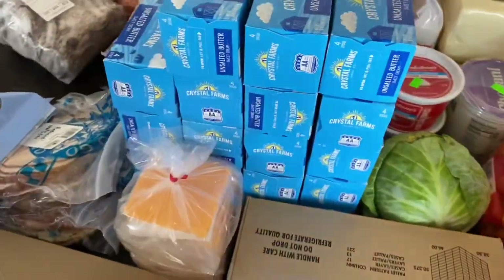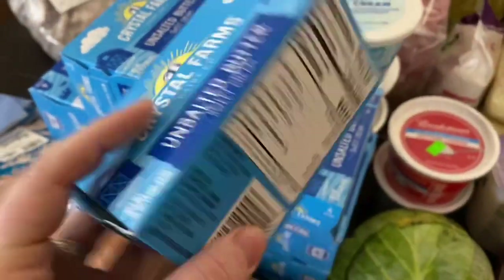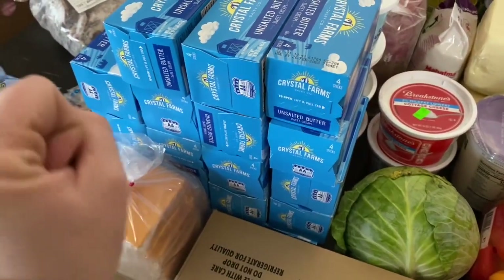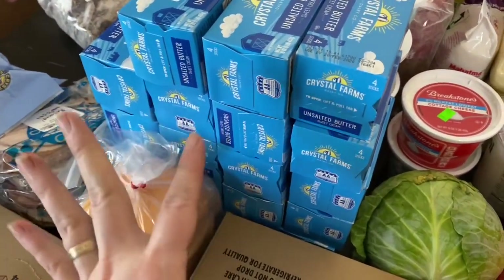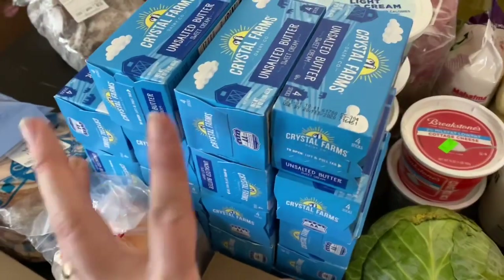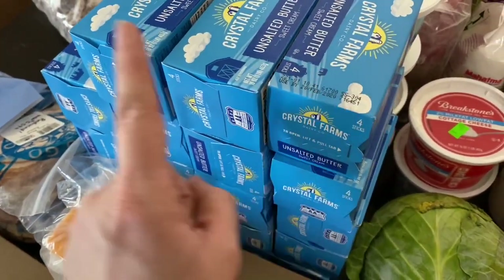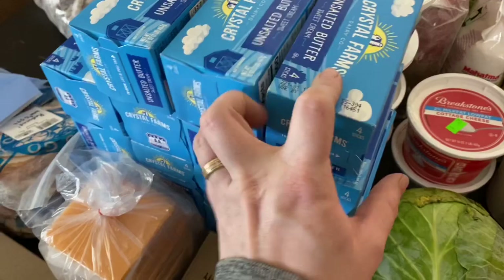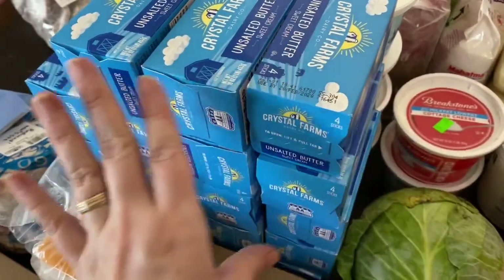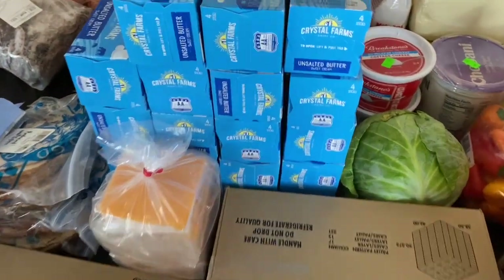Holy butter — am I right? This butter was only $1 for this pound, and the cheapest I've ever found it in the store is $1.99 when it goes on major sale, and that happens very rarely. I am out of butter and really needed to stock up. You can freeze butter and it will save forever. It is unsalted, which I normally like salted better, but beggars can't be choosers — we can always add a little bit of salt.